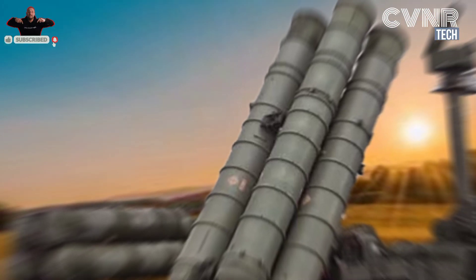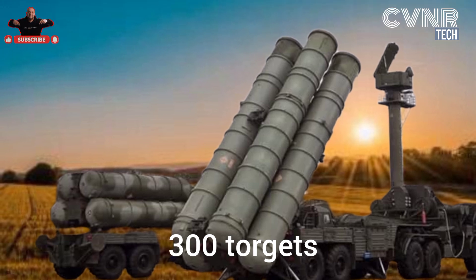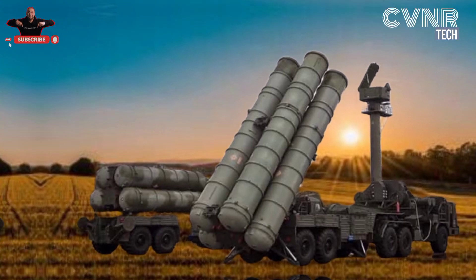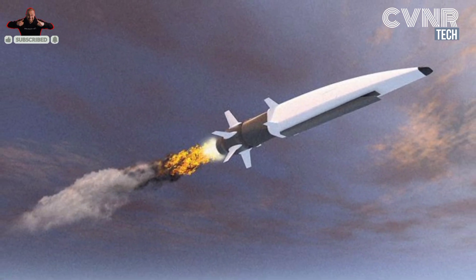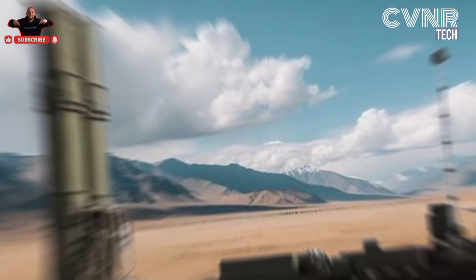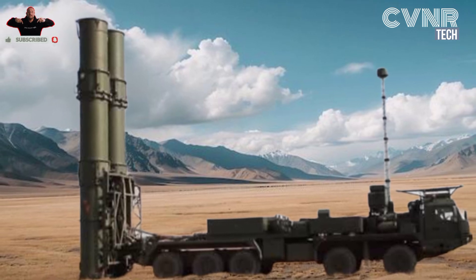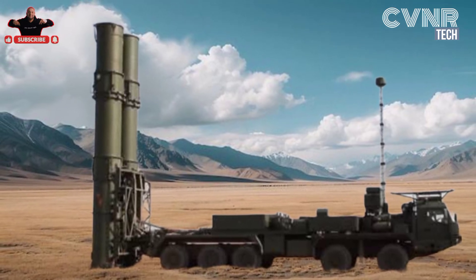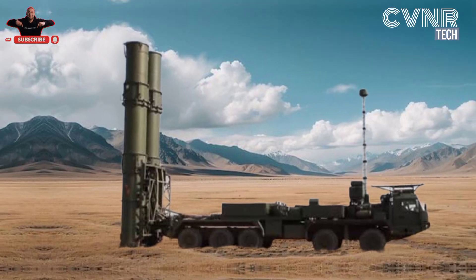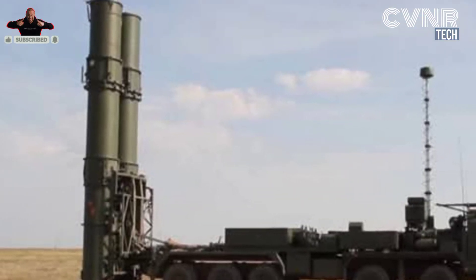The S-400 features advanced radar systems capable of tracking 300 targets simultaneously, and the ability to engage a variety of targets including aircraft, drones, cruise missiles, and ballistic missiles. It carries four types of missiles ranging from short to ultra-long range, enabling it to handle layered threats. The S-400 is reputed for its ability to detect and engage even stealth aircraft, thanks to its high-frequency radar systems and advanced signal processing.